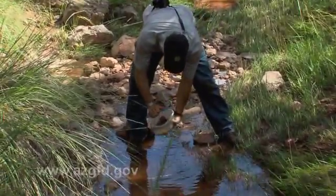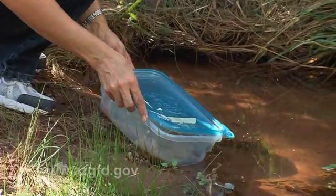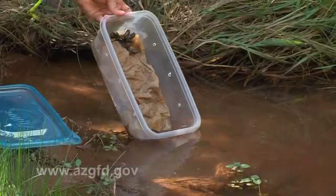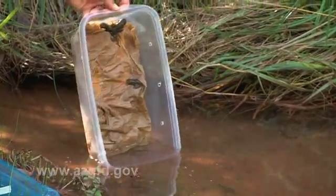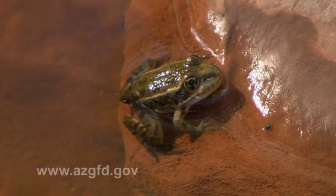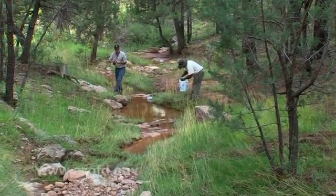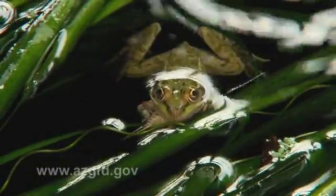So why is a little greenish-brown frog worth all this effort? They're important competitors and predators, as well as prey items. Native leopard frogs used to be super abundant in most of the canyons. Birds, black hawks, many other birds, small mammals, and even bears will consume a big leopard frog. Many animals depended on them as prey, and they were also big predators of insect pests.